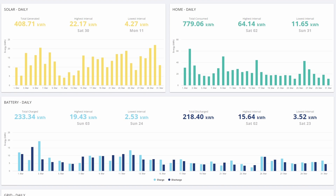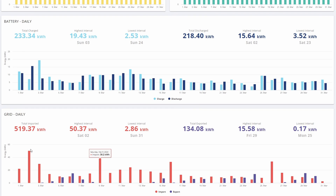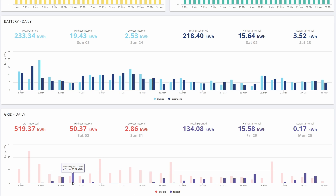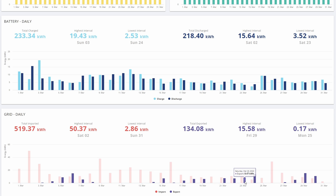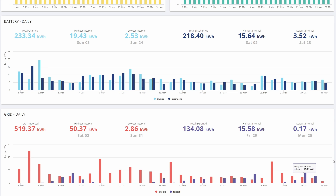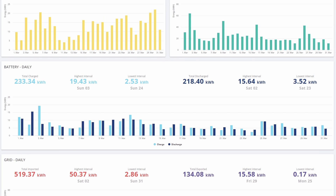If I scroll a little bit further down, you'll also see that our grid use is very slowly ticking down, getting lower and lower throughout the course of the month, and our export is actually starting to creep up a little bit. We had a couple of days — I think one might have been a DFS session — but these later ones are excess solar being exported during the day, which is great to see. That will continue to improve during the rest of spring and into summer.